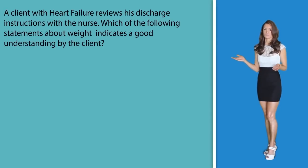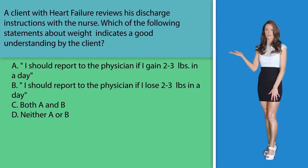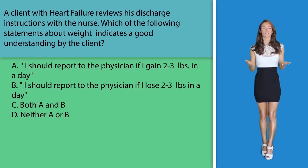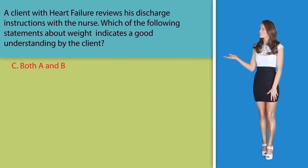Question number three: A heart failure patient reviews his discharge instructions with the nurse. Which of the following statements about weight indicates a good understanding by the client? A. I should report to the physician if I gain 2-3 pounds in a day. B. I should report to the physician if I lose 2-3 pounds in a day. C. Both A and B. Or D. Neither A nor B. When monitoring fluid loss with clients taking furosemide, they should inform their physician if they lose or gain 2-3 pounds in a day. This fluid loss may be desired; however, it is good for the physician to track to make sure the client does not become dehydrated. Making the correct answer option C.